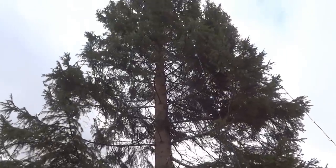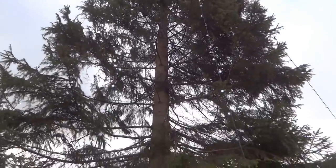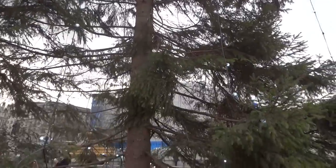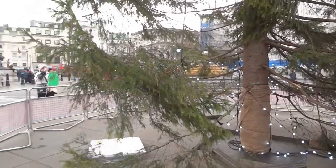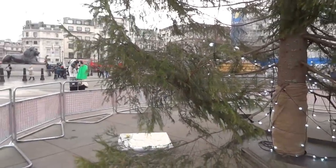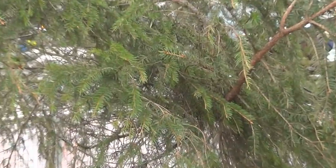So here is the Christmas tree, a bit closer. You see how tall it is, but not many decorations. I don't know if they're going to put any more decorations on it — I don't think so, because the season already started and the lights are already switched on. But you can see, look at this, it's nice and it's all real.